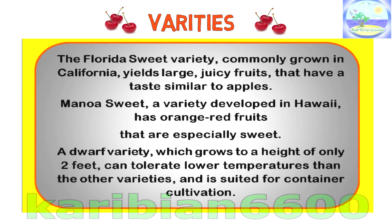The Florida Sweet variety, commonly grown in California, yields large, juicy fruits that have a taste similar to apples. Manoa Sweet, a variety developed in Hawaii, has orange-red fruits that are especially sweet. A dwarf variety, which grows to a height of only 2 feet, can tolerate lower temperatures than the other varieties and is suited for container cultivation.